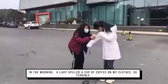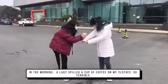In the morning, a lady spilled a cup of coffee on my clothes — so terrible.